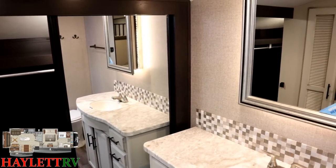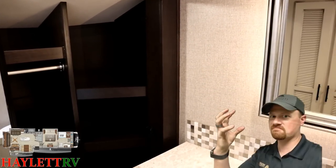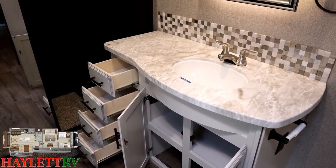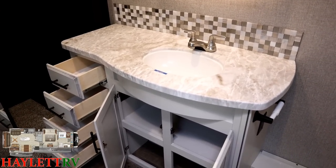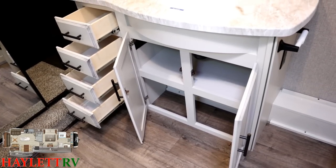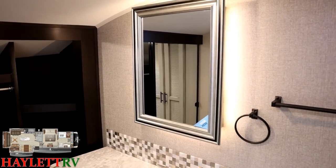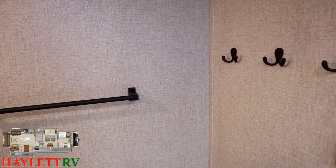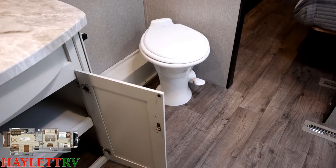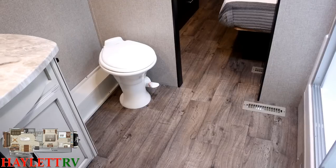A lot of bath-and-a-half models have dual lavatories — fancy talk for two sinks. Most people say they don't need two sinks. Well, here's Eagle doing Eagle things: they're cutting out stuff you don't need and keeping only the core important features, then incorporating a few extra things you might love — like backlights around those mirrors. You've got a handy towel-hanging rack and triple coat hooks. I mean, if you need more legroom than this in the front bathroom, I don't know what to tell you.